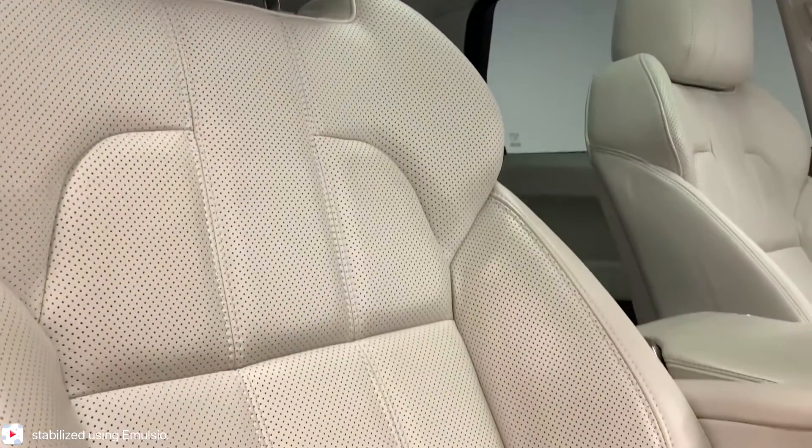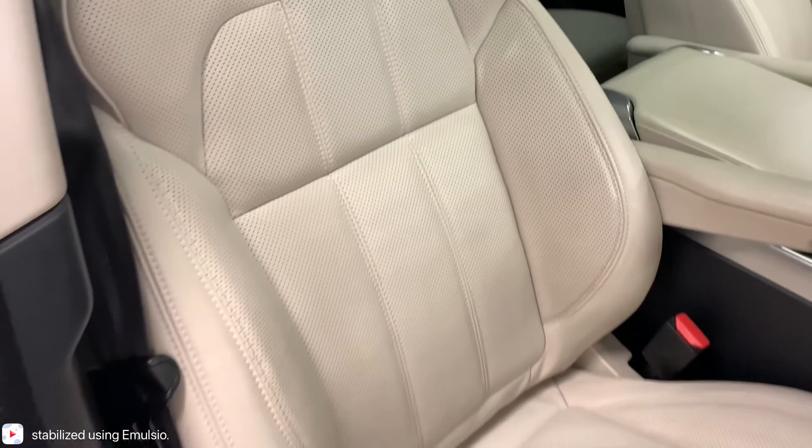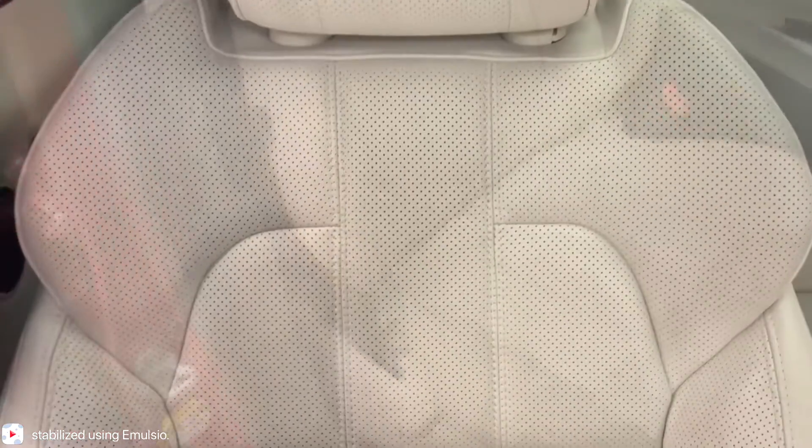We see that same theme continue onto the car's very sporty-looking 16-way-powered seats with memory, featuring the breathable cream leather.